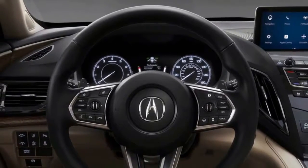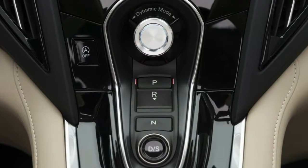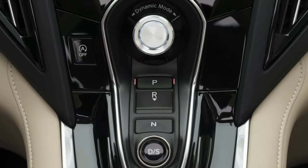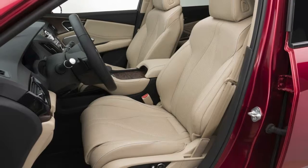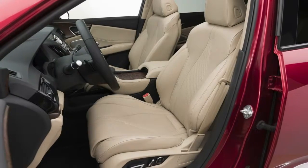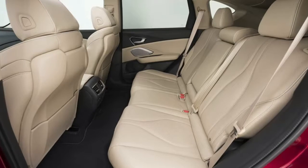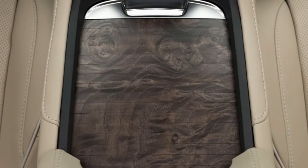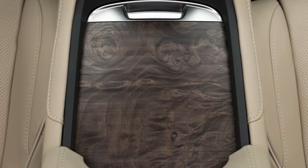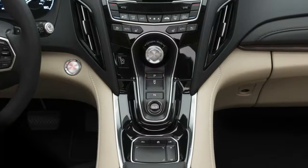We haven't confirmed the premium compact crossover's powertrains yet, but in all likelihood we'll see a version of the 2.0-liter turbocharged four-cylinder found in the 2018 Honda Accord 2.0T, where it develops 252 horsepower and 273 pound-feet (369 newton meters) of torque, paired to a 10-speed automatic transmission. A hybrid version could join the range after the regular RDX's market launch.